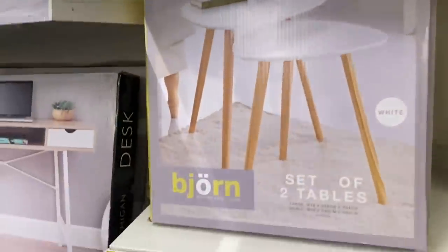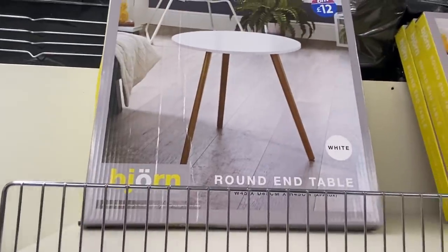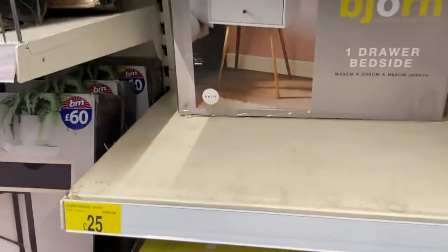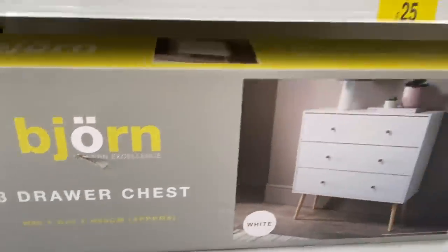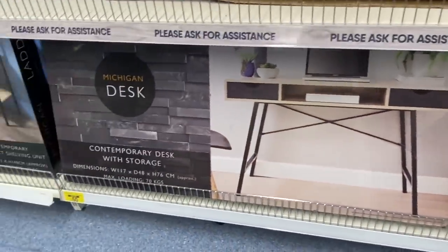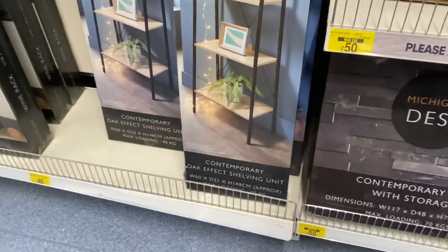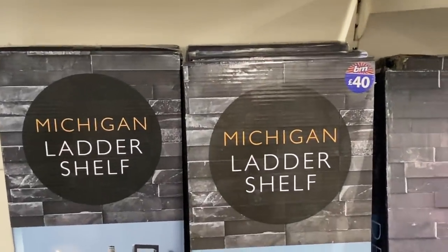Then there's a set of two tables in white and grey, reduced to £15. A round end table reduced to £8 in white or grey. Then the one-drawer bedside in grey or white with wooden legs for £25, and the three-drawer chest for £50. There's a desk for £60 and another contemporary desk with storage for £50. You've also got ladder shelves for £40 — loads of different styles, and I liked the ones in wood with black.